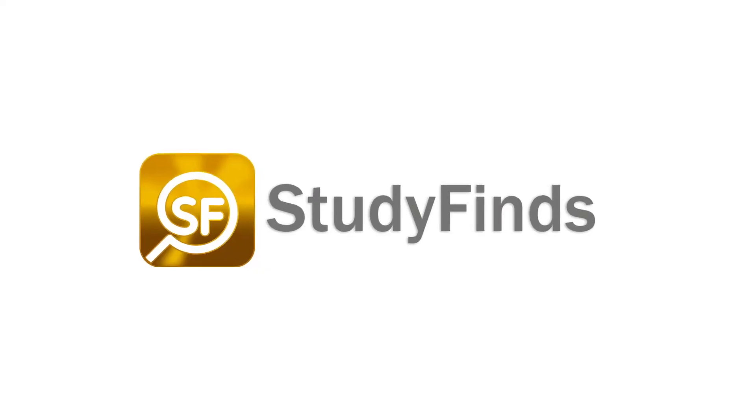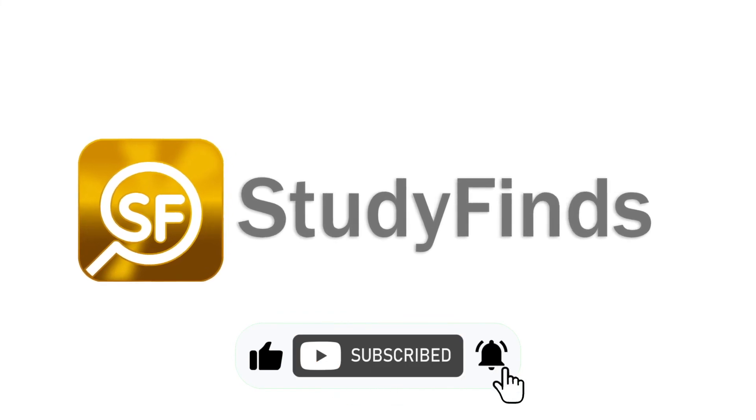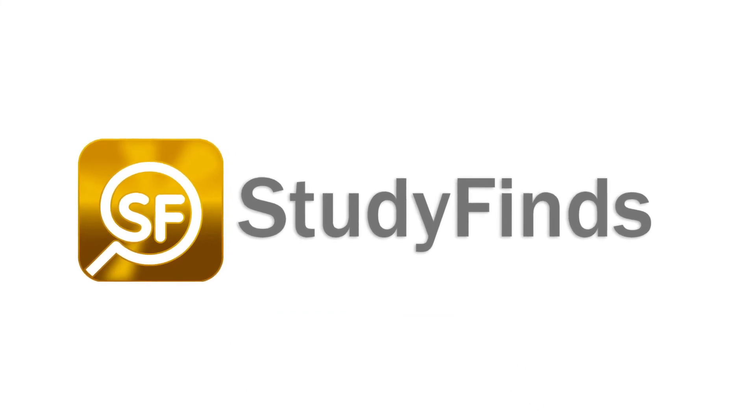That's pretty cool. You can check out more info on this and other studies by clicking the link in the description below and head over to studyfinds.com.